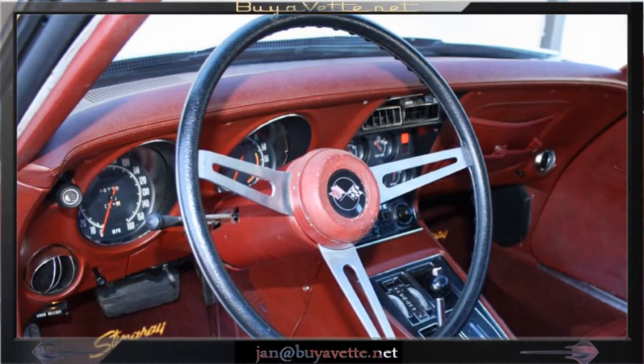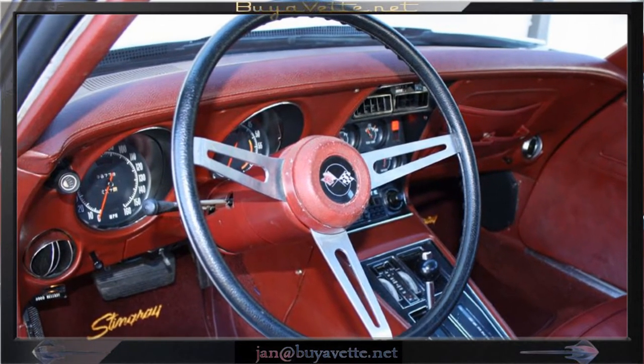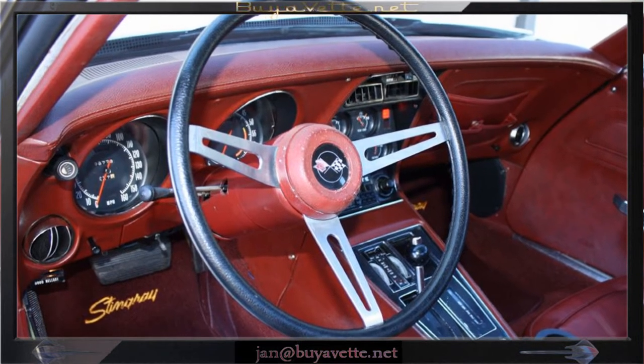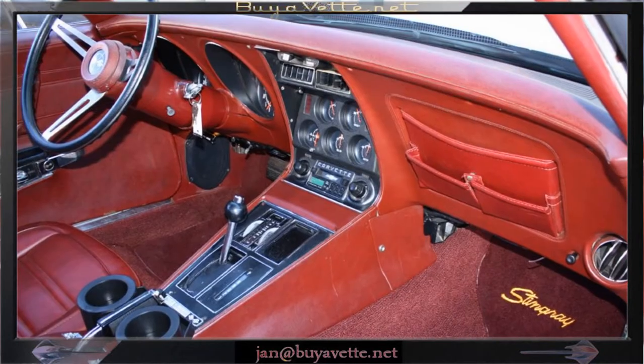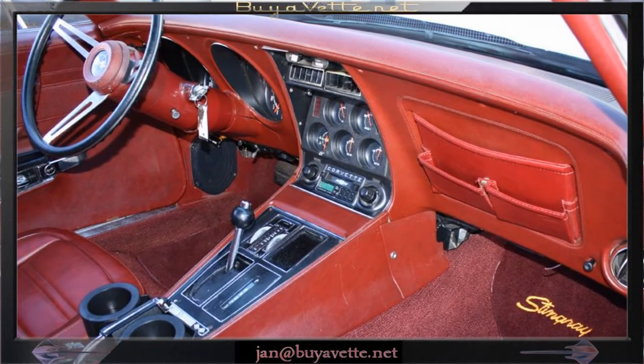And a look at the interior — it looks nice and clean. Carpets, dash, door panels, seats — good impression. Even drink cups installed on the center console.